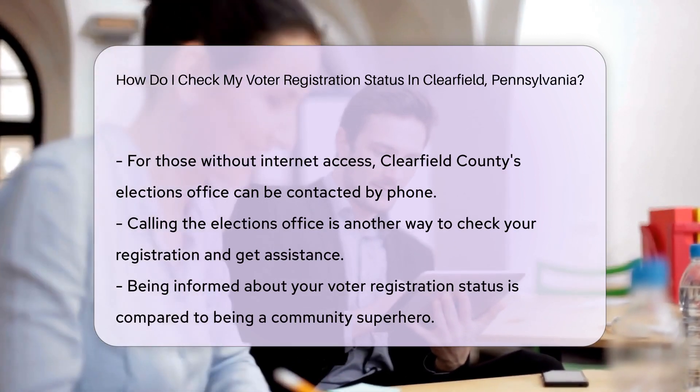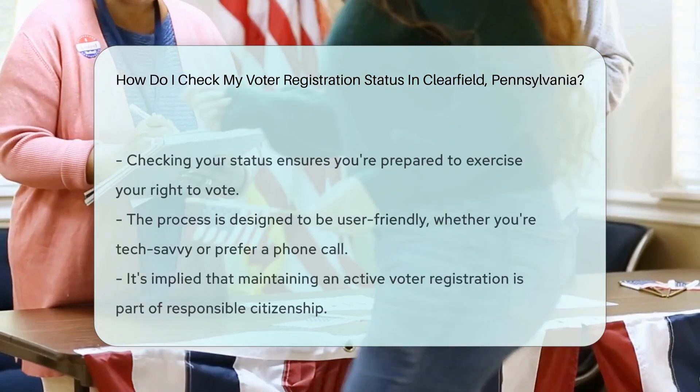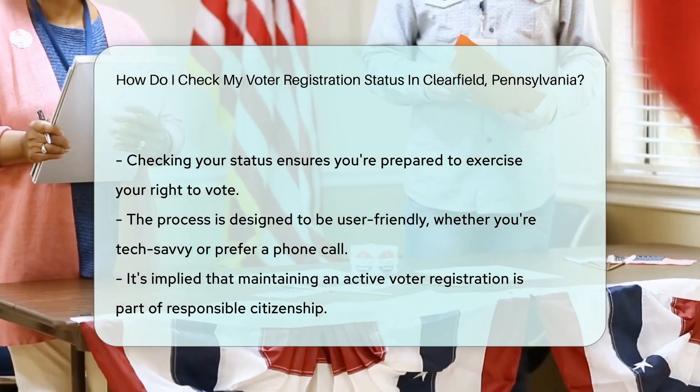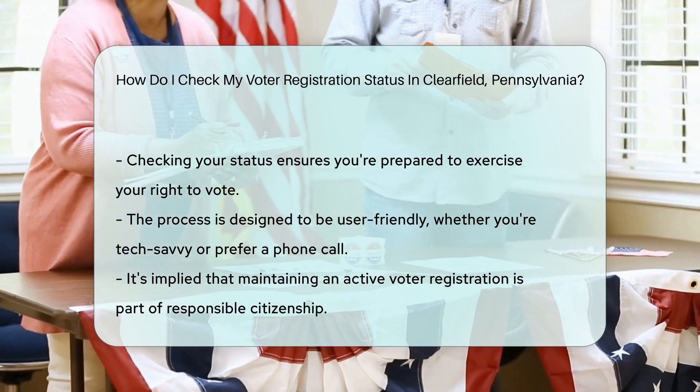It's like the grand reveal at a magic show. No internet? No problem. Pick up the phone and dial your friendly Clearfield County Elections office. They're like the customer service for democracy, always ready to assist.